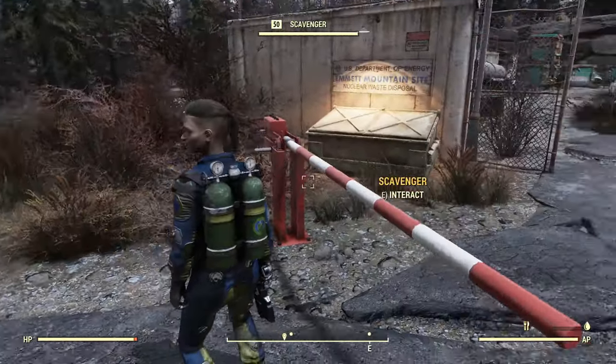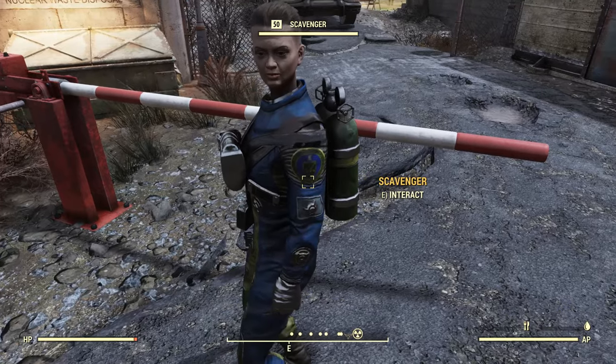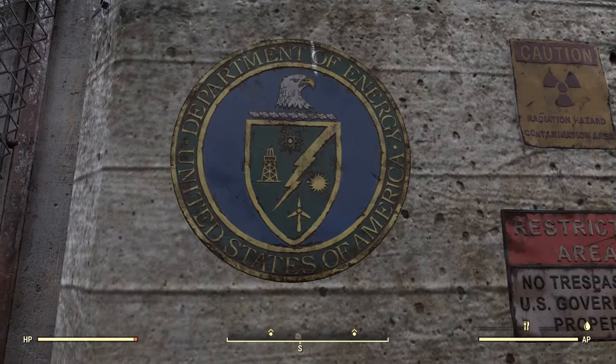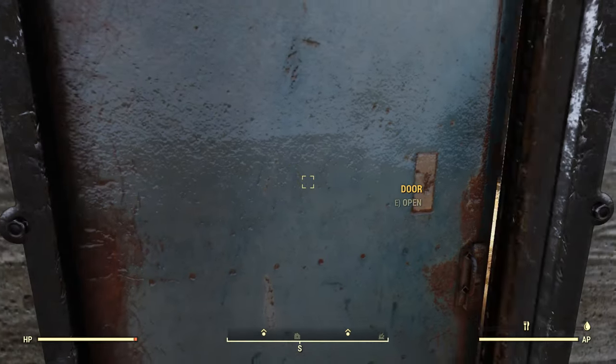If you want to take a look at that, these scavengers are wearing the United States Department of Energy hazmat suits. That's a pretty neat thing. You can tell from the little sigils on their side and the shield here.